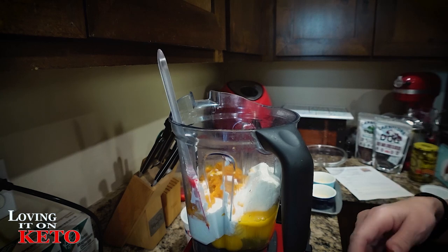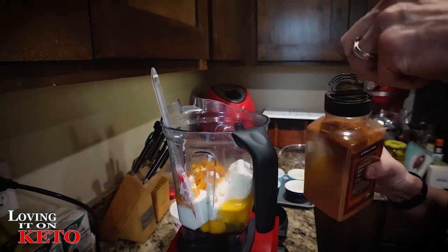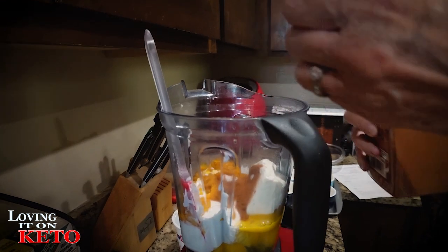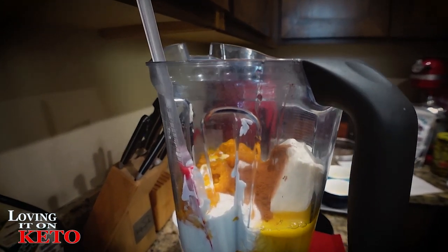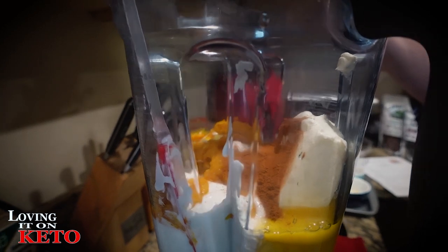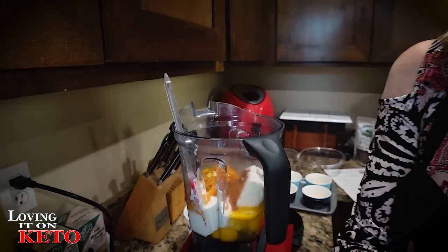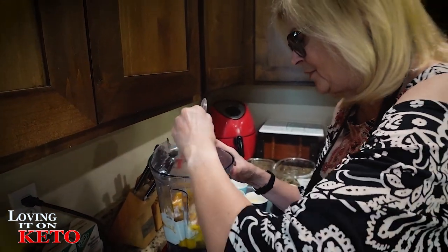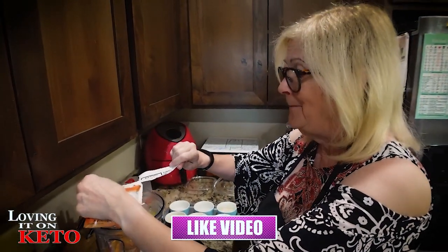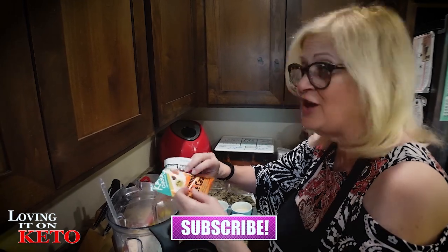I am going to put cinnamon in — I'm doubling it so it would be a whole teaspoon of cinnamon. This is a half teaspoon so I'm putting two in. I'm also putting in half teaspoon of English toffee Better Stevia for sweetness. I'm going to stir this up a little bit and get my pumpkin in there.